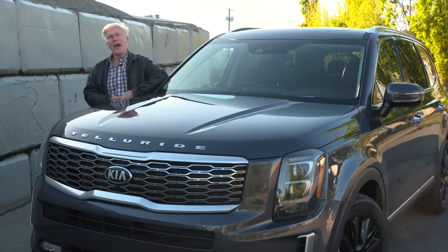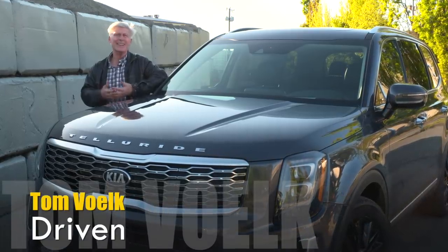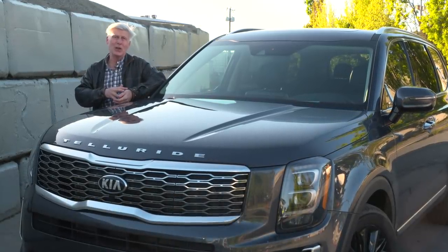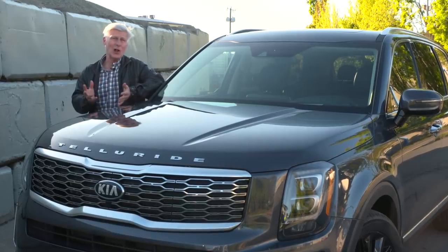Kia already has a three-row crossover, the Sorento, but it's a little bit on the small side if that third row is going to get used on a regular basis. Telluride is eight inches longer.